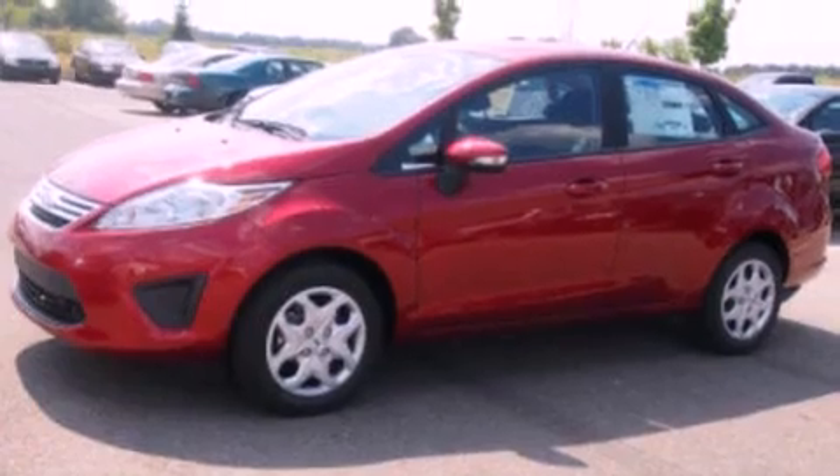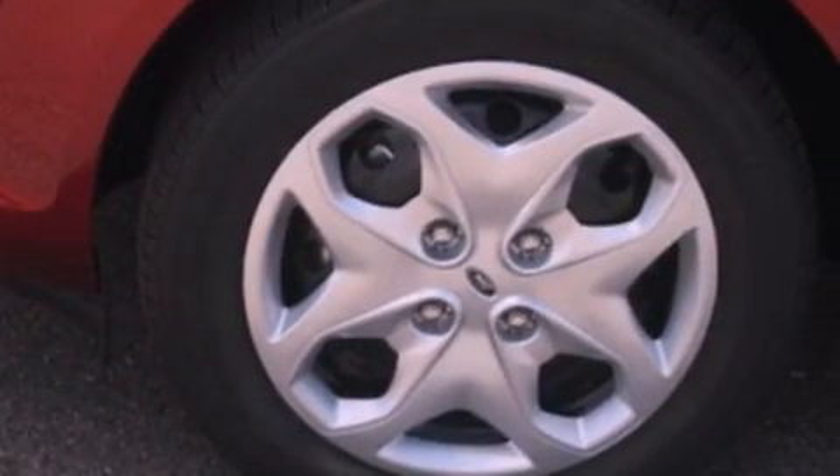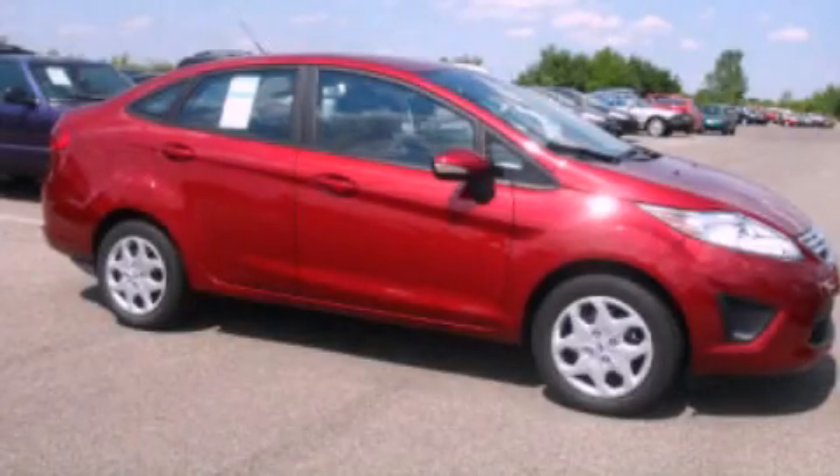Additional features include a chrome grille, an anti-lock braking system, air conditioning, and an auxiliary power outlet. Call now to find out how you can own this breathtaking automobile.